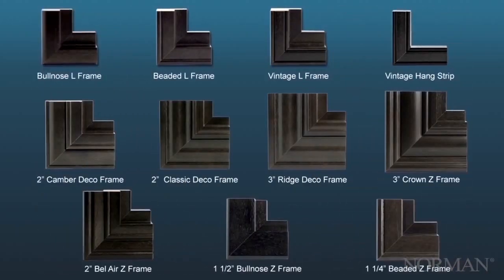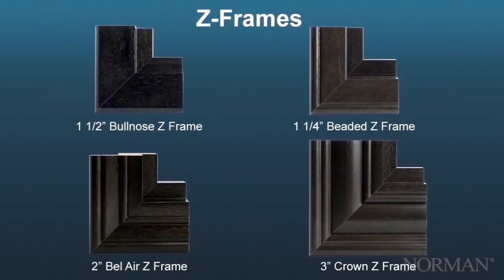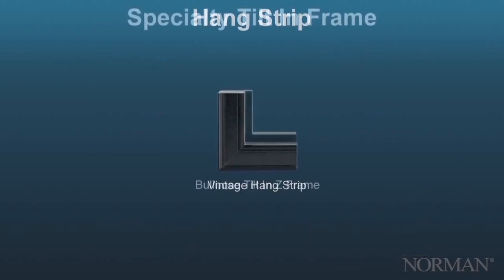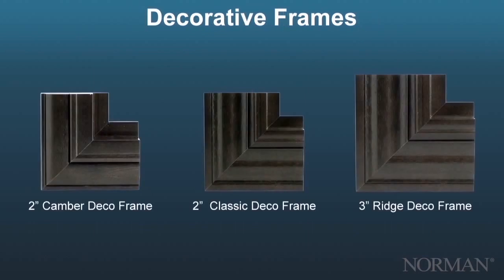We offer the most comprehensive selection of frames on the market: three traditional L-frames, four Z-frames, hang strips, specialty tilt-in frames, plus three exclusive outside-mount decorative frames with inserts that completely hide the installation footprint.